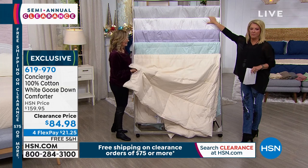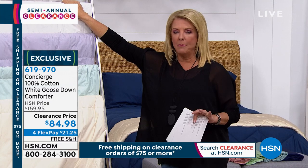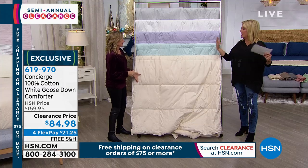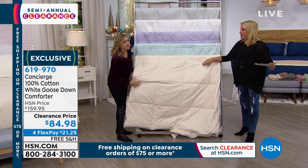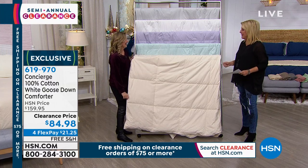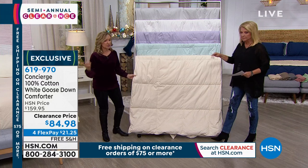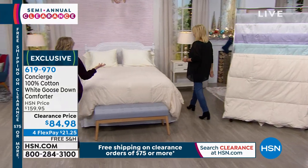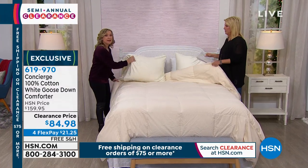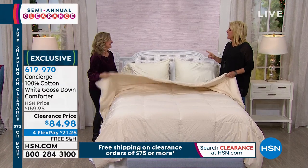There's something so happy about being under a down comforter. Normally this is $159, so we're about $70 off — that's just huge. We're talking 100% cotton. This is a 550 fill power so it's a medium weight, double-stitched and piped around the edges. The cover is not only all cotton but it's down-proof, so you're not going to get any clusters escaping.